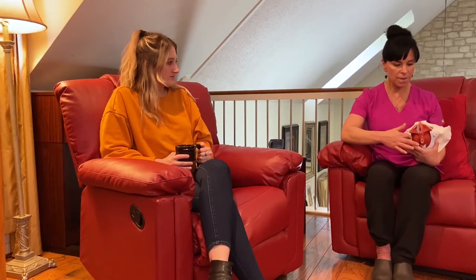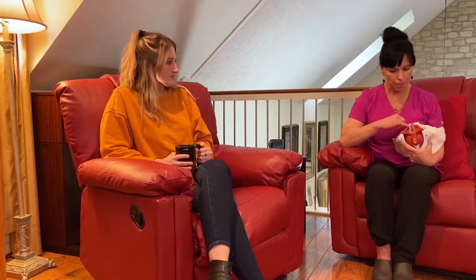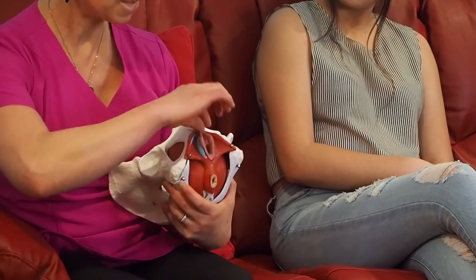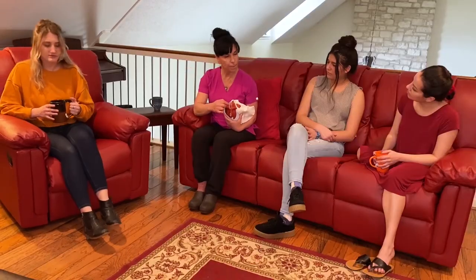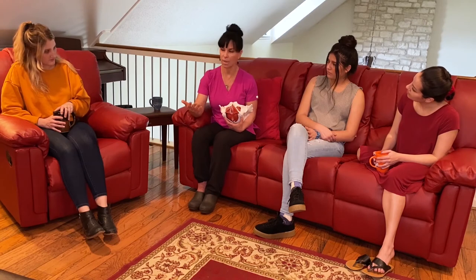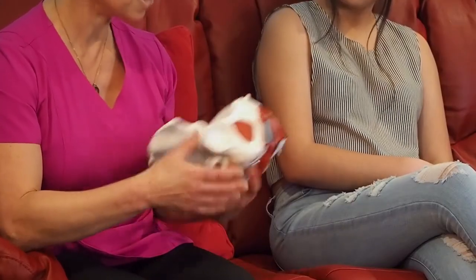So the vulva is all of this outside portion. She talked about the labia minora. Here you can't see the labia majora because they're the deeper structure — it would be the outer covering here on either side. And the vagina would be this hole, this opening that is inside. So you can't see the vagina unless you actually spread the labia apart and put some instrumentation to look at it.